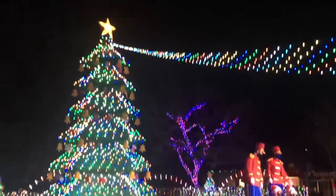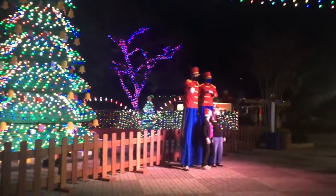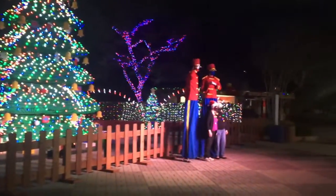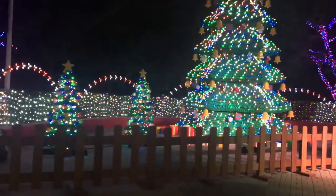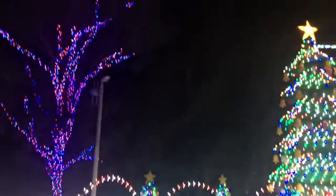You guys already saw a little bit of this, but check out the display here. Again, this is all Legos. And then we have two stilt walkers over here dressed up as toy soldiers. Take a look at all this stuff — it's really pretty.